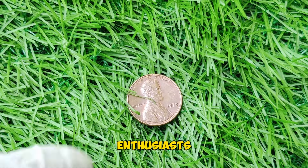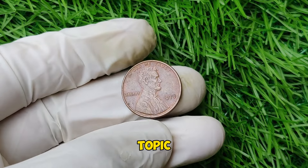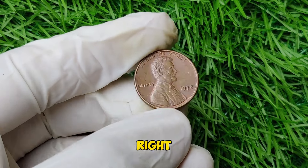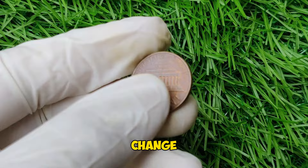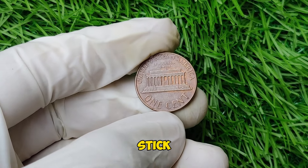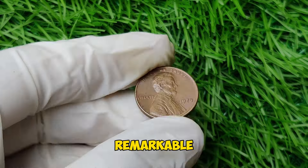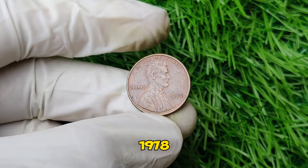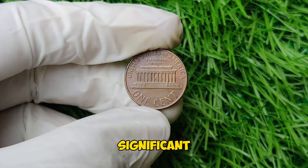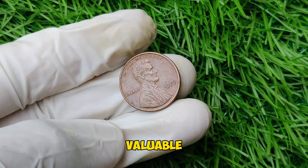Hello, coin enthusiasts and history buffs! Today we're diving into a fascinating topic: the 1978 Lincoln penny. A coin that might be sitting in your pocket change could be worth a staggering $15,700. The 1978 Lincoln penny, part of the Lincoln Memorial series, was minted during a significant period in U.S. coinage history. In 1978, the United States Mint was producing millions of these pennies, and the Lincoln Memorial design had been in circulation since 1959.